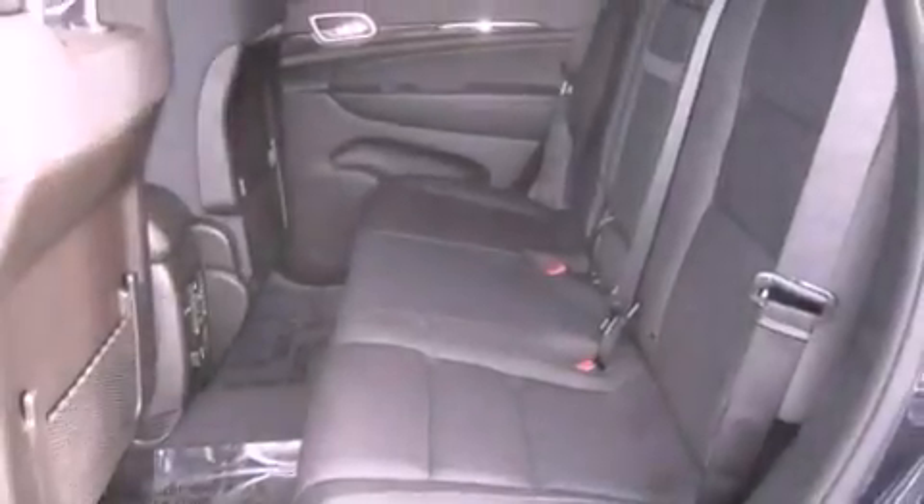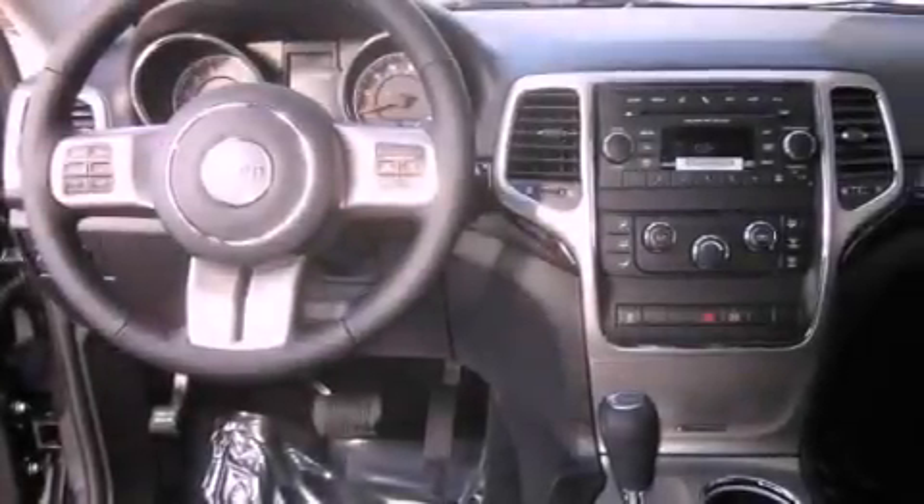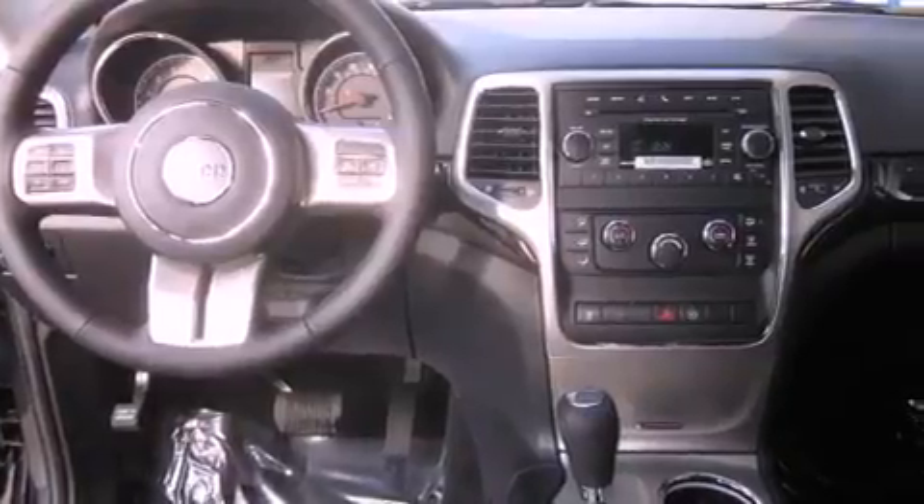The following features are also included: air conditioning with automatic climate control, cruise control, steering wheel controls, a CD player, and a leather-wrapped steering wheel.